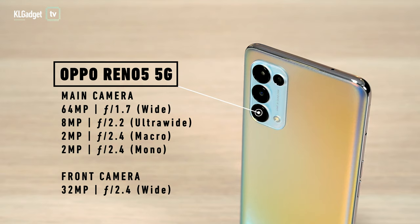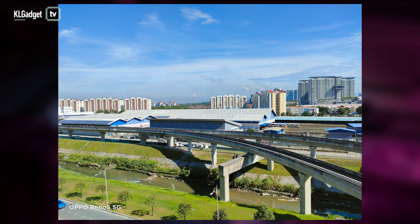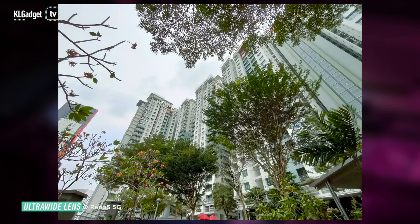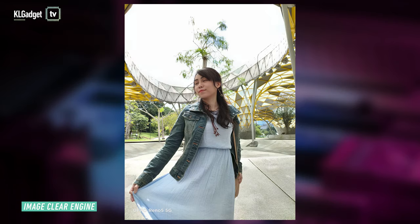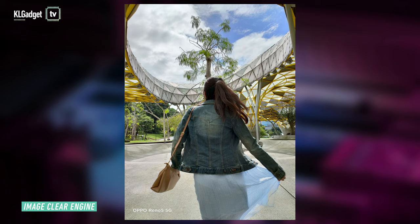The Reno 5 5G's cameras are also prominent. We've got a 64MP main camera, an 8MP ultra wide-angle camera, a 2MP macro lens, and a 2MP mono lens. Daytime shots are nice and bright, colors are really vibrant, and we get a fair amount of detail. Ultra wide shots are just as good but slightly less saturated, which I personally prefer. OPPO also added an image clear engine that combines high frame shooting with subject detection and focus tracking, so even photos of moving subjects turn out clear.